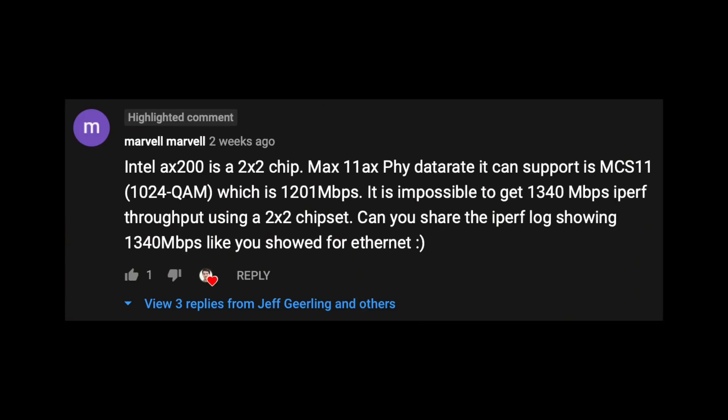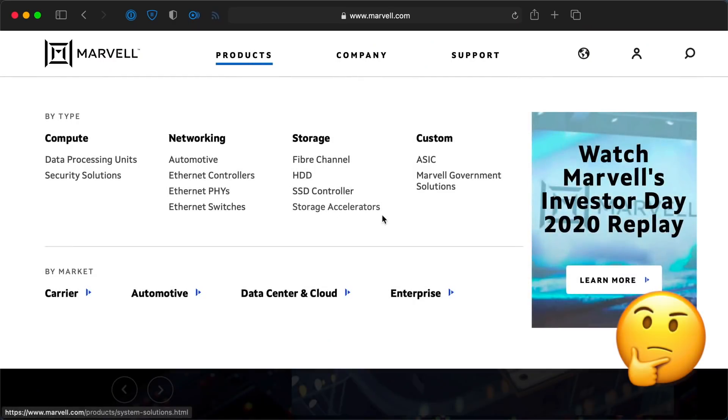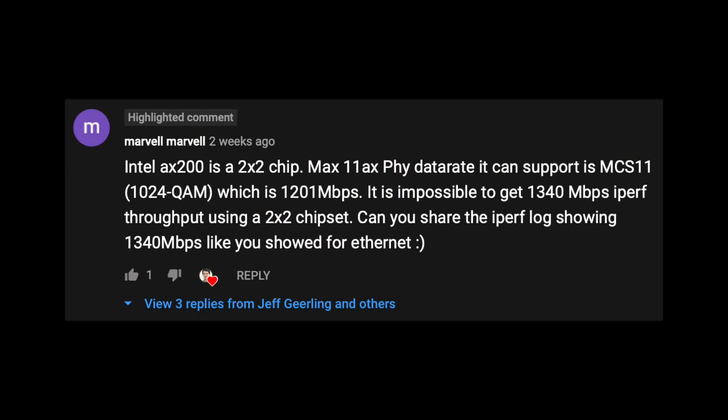In full transparency, what really got me started thinking about my performance results was this comment on YouTube by "Marvell Marvell" — which is kind of a funny username, mostly because Marvell is the name of a major chip manufacturer that's gobbled up a ton of other manufacturers in the past two decades. Marvell Marvell mentioned that the AX200 is a 2x2 chip supporting the MCS11 data rate, which maxes out at 1.2 gigabits — definitely lower than the 1.34 gigabits I got in my test. So what gives?